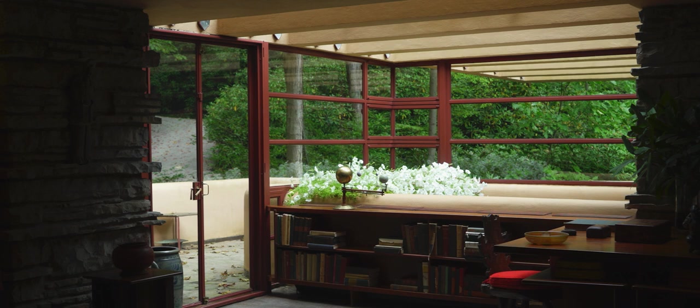Frank Lloyd Wright was all about the concept of breaking down the box — taking down walls that divided space by use. So if you think of a traditional house where you have a living room, a dining room, and an office, he would break down all of those walls and unify all of those uses into an open plan. And that really is the fundamental of modernism, that idea of breaking down the box.